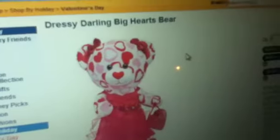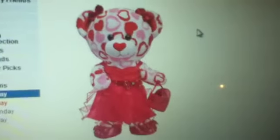Next is the Dressy Darling Big Hearts Bear. We're just showing the ones in the quick gifts section, so we don't have to show you all the outfits and stuff. Still interesting.